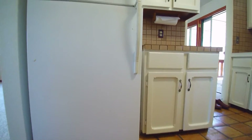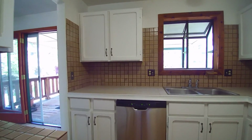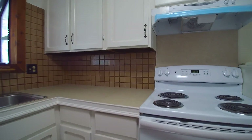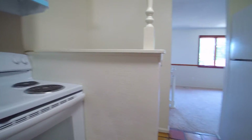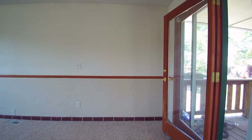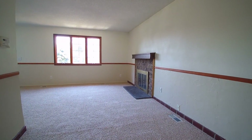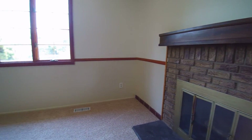We'll head upstairs and check out the kitchen. The kitchen is right here as you first walk up the stairs. Stainless-steel dishwasher, a brand-new stove, and nice tile floors in here. This leads out into the family room with all brand-new carpet and a nice wood-burning fireplace up here.